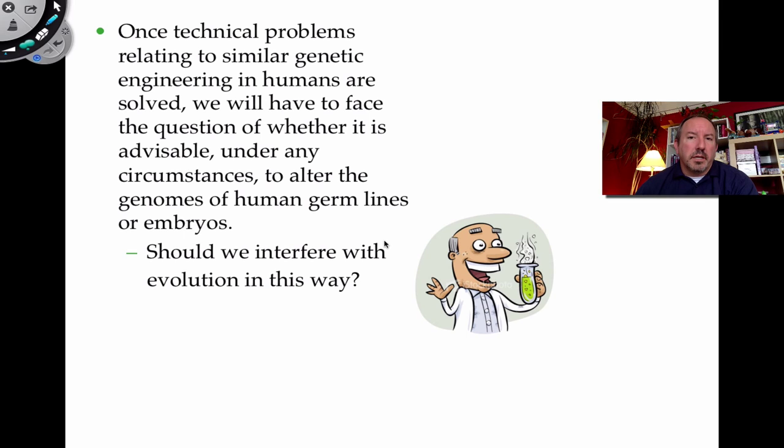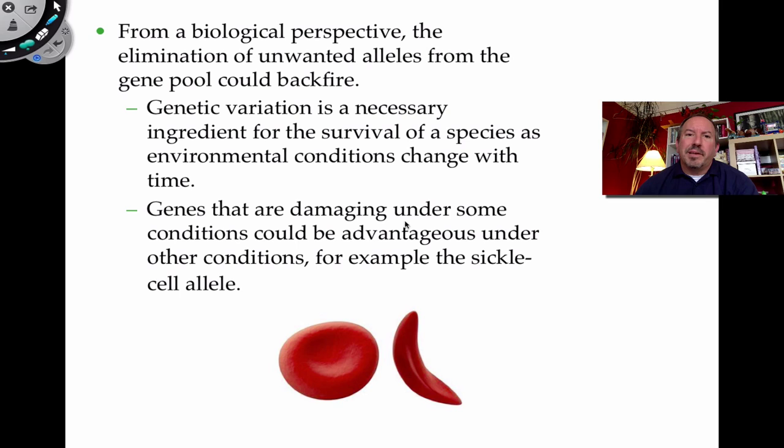These questions aren't always clear. Consider sickle cell anemia — a mutation producing a sickle-shaped cell due to an abnormal hemoglobin protein. You might ask why not replace that gene to prevent sickle cell anemia. But in a particular environment with heavy malaria, it's actually advantageous to be heterozygous for sickle cell. You must proceed cautiously when making these decisions.